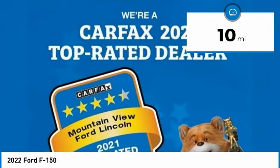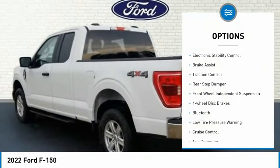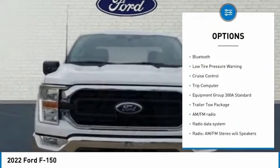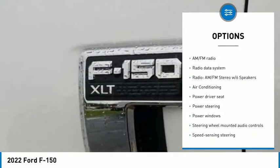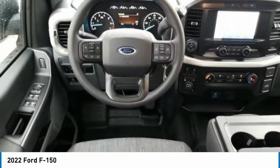This vehicle has less than 100 miles. Here are some of this vehicle's great options: electronic stability control, brake assist, traction control, rear step bumper, front wheel independent suspension, four wheel disc brakes, Bluetooth, low tire pressure warning, cruise control, and trip computer.